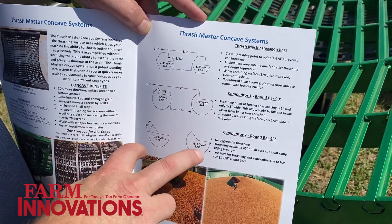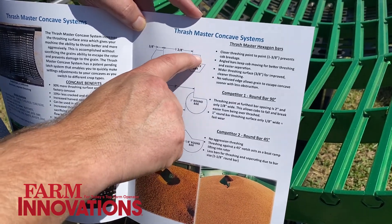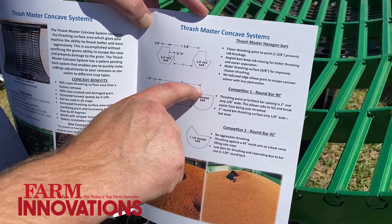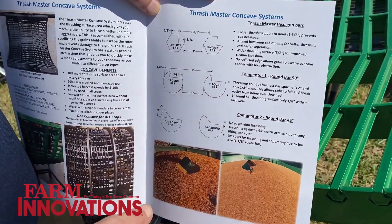Compared to traditional round bar notch concaves, we have a lot more wear area. The point's not going to wear off as quick here as it is here, and that's a different shape altogether.